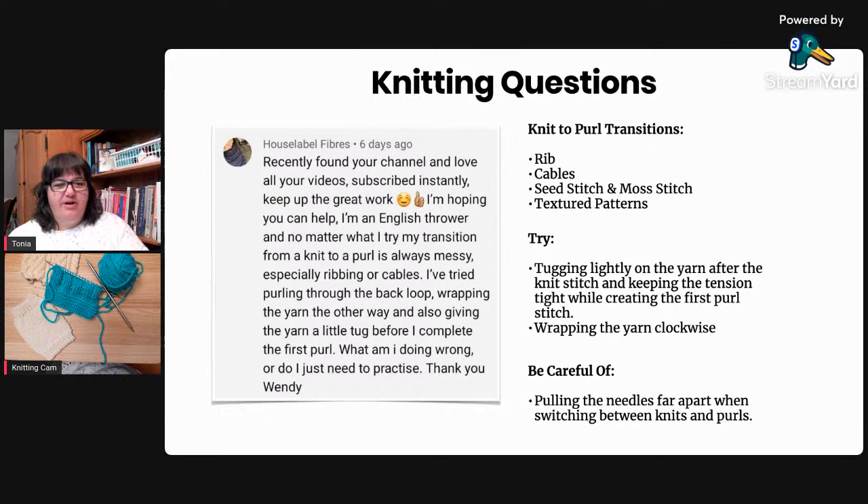One more note: another common thing is that people pull their needles far apart when they're switching from knit to purl - they pull the right and left needle far apart when bringing the yarn to the front, and that can add excess yarn and stretch that area out. So try to work on the tips of the needles and keep your needles close together when making that transition - that can help keep those stitches smoother and tighter.